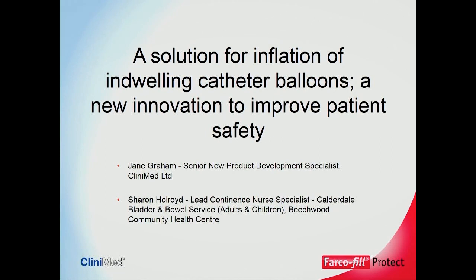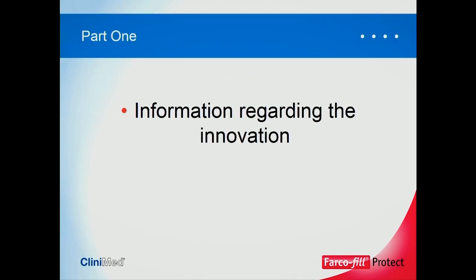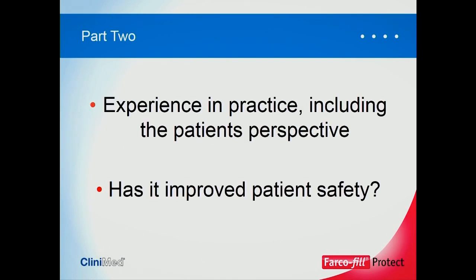My name is Jane Graham and I'm the Senior New Product Development Specialist with Clinimed Limited. I'll be doing this talk alongside Sharon Holroyd, who is on stage with me. She is the Lead Continence Nurse Specialist at Calderdale Bladder and Bowel Service. Our talk today will take the format of two parts: I will take you through information regarding the innovation, then pass you over to Sharon, who will look at the experience in practice including the patient's perspective, and then we will look at whether it has improved patient safety.